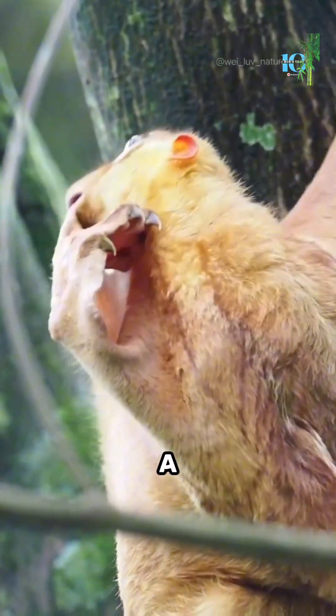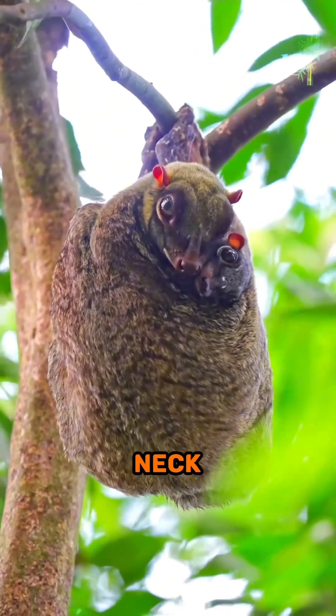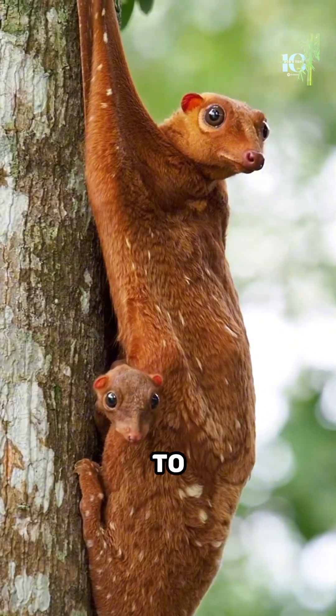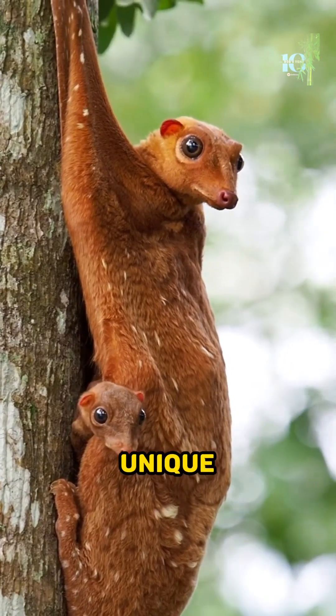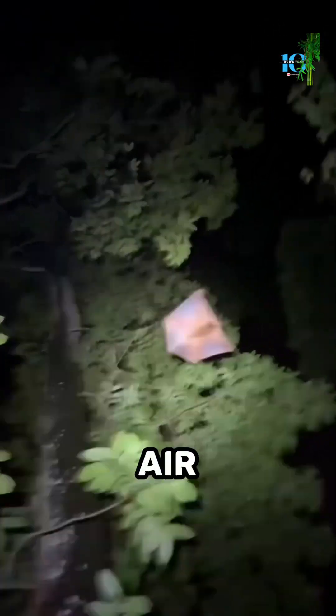The Sunda Colugo has a stretchy flap of skin that extends from its neck all the way to its fingertips and toes when it leaps from tree to tree. This unique membrane acts like a parachute, allowing it to glide gracefully through the air.